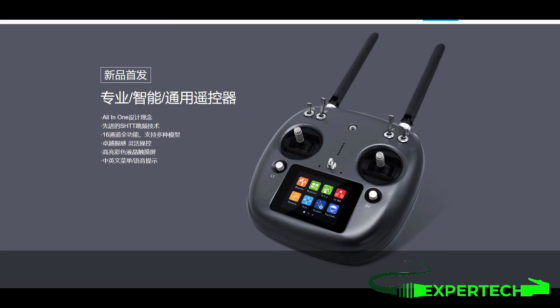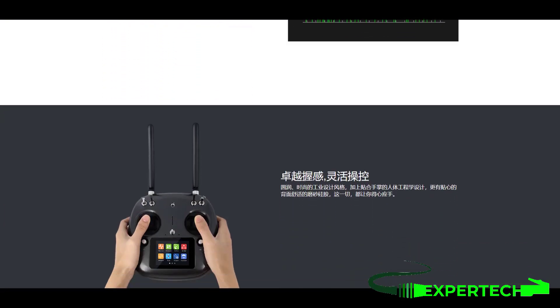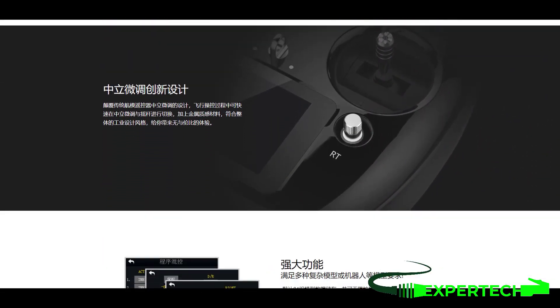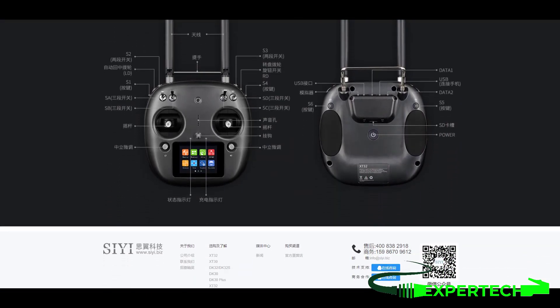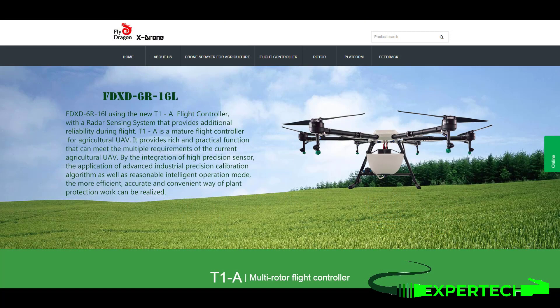Real-time data backhaul displays multi-sensor monitoring data such as aircraft power, signal strength, GPS, and more, directly on the remote control. Vibrating tips and Chinese and English menus with voice broadcasts keep you informed without distraction, letting you focus more on maneuvering the flight.